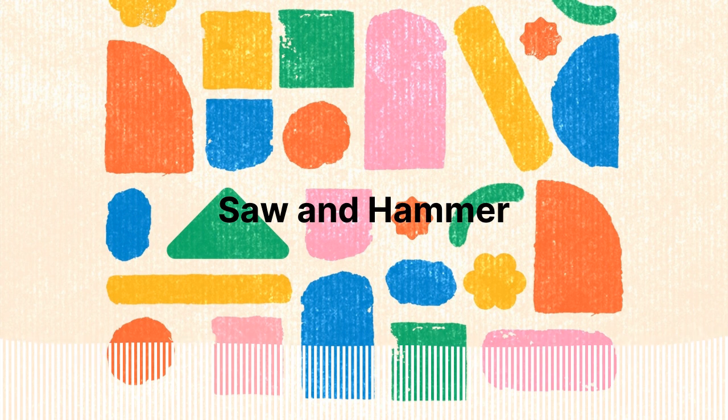Did you spot our loud building sounds? Nice one. What an adventure we had. Now it's time for us to put our sounds back in our bag. Bye saw, bye hammer. All the sounds are safely back in the bag of sounds, ready for their next adventure.